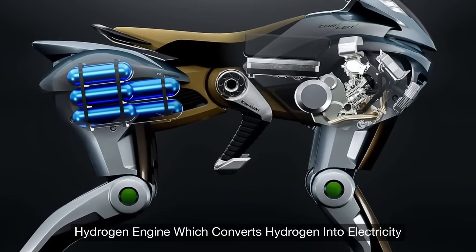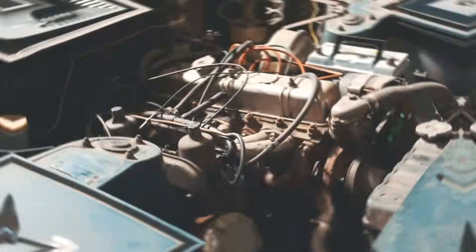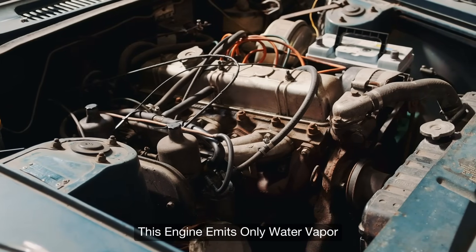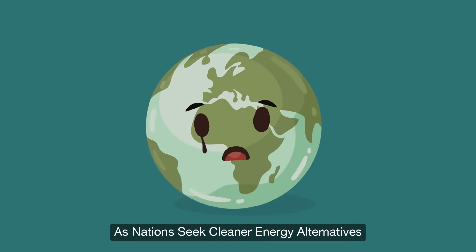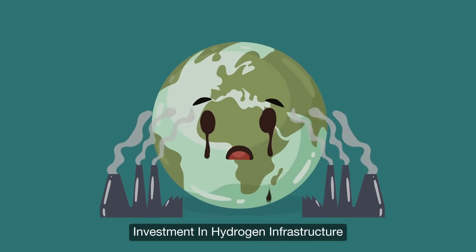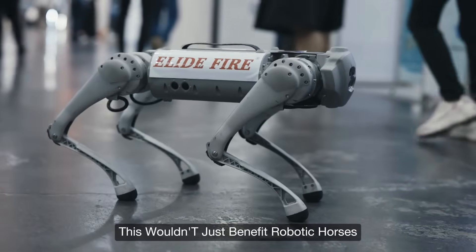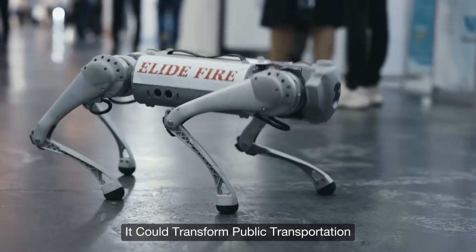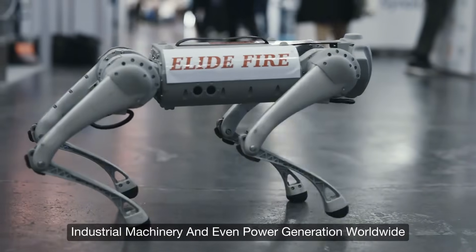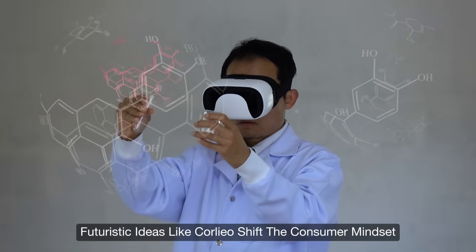Corleo's 150cc hydrogen engine converts hydrogen into electricity, emitting only water vapor — with zero pollution. As nations seek cleaner energy alternatives, Corleo's hydrogen power system could spur significant investment in hydrogen infrastructure. This wouldn't just benefit robotic horses; it could transform public transportation, industrial machinery, and even power generation worldwide.